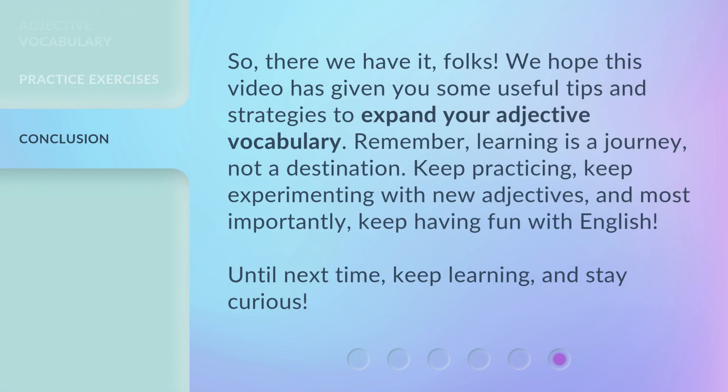So, there we have it, folks. We hope this video has given you some useful tips and strategies to expand your adjective vocabulary. Remember, learning is a journey, not a destination. Keep practicing, keep experimenting with new adjectives, and most importantly, keep having fun with English. Until next time, keep learning and stay curious.